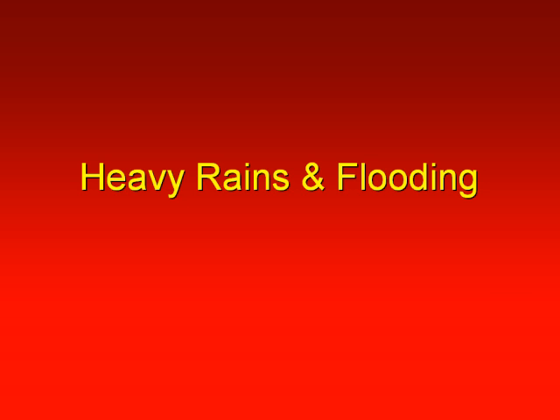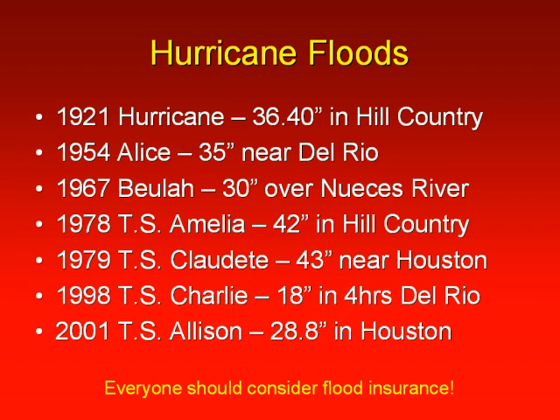Heavy rains and flooding are also a threat from slow-moving tropical storms or hurricanes. On many occasions, South Texas has experienced rainfall events where we produced between 2 and 3 feet of rain in just a couple of days' time.